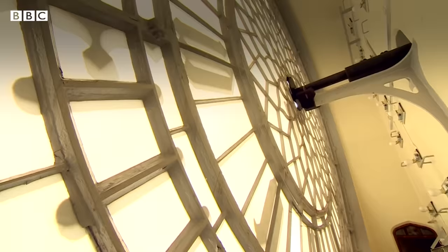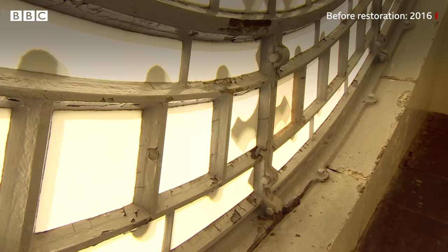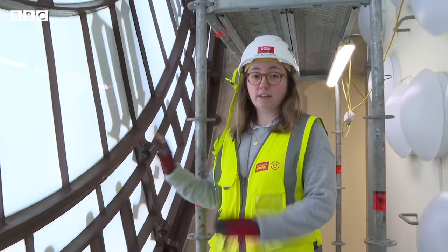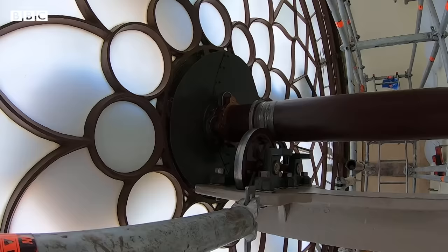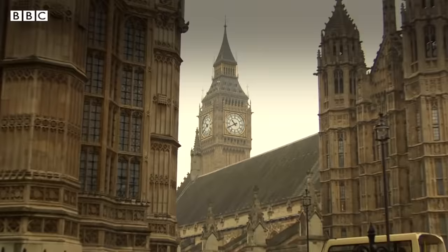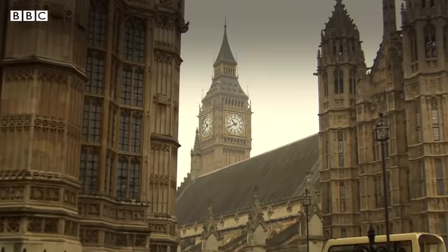So here we are in the clock faces. When we came to site here, there were lots of cracks in the glass and lots of paintwork that needed attention, so we've stripped everything away. This is now a completed clock face. It has new glass, the metal's been treated and filled and repainted, and now it looks like what it is. This will be handed back over to the public.